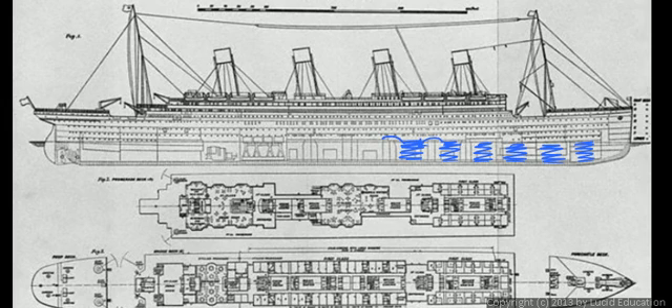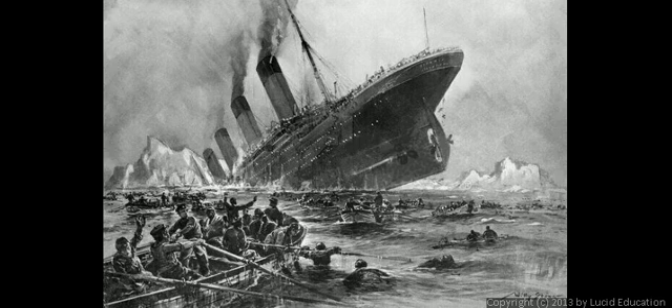As the front of the ship sank down, water poured over one compartment and into the next, filling that one up, then pouring over into the next. In just a couple of hours, the ship filled with water and sank to the bottom. This was a good design and a good safety feature, but it wasn't good enough to sustain the damage the ship took when it struck the iceberg.